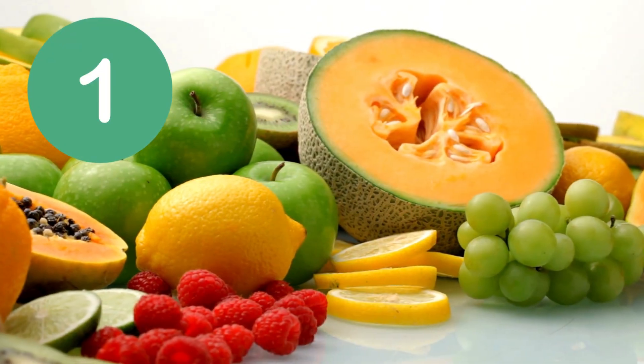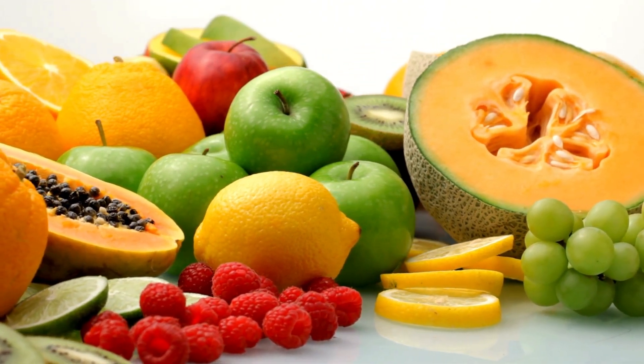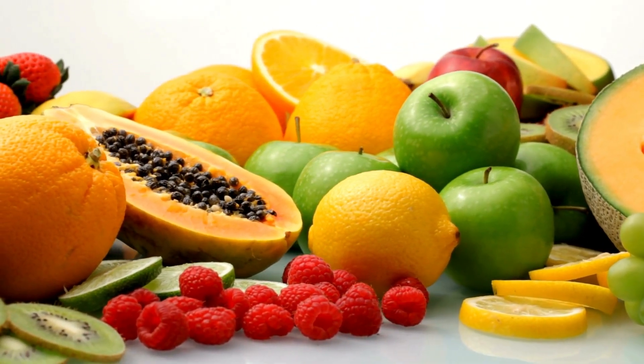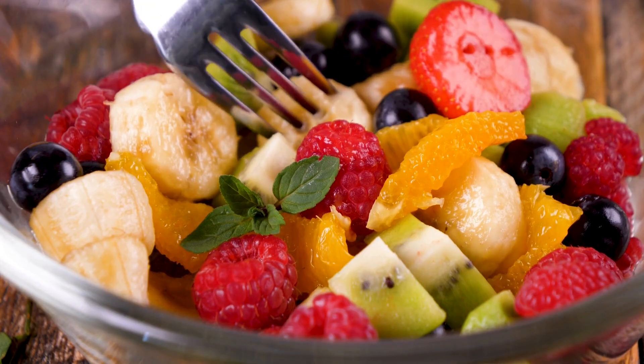Number 1: prevents fruit and vegetable browning. Sprinkling ascorbic acid or soaking cut fruits — like apples, bananas, and avocados — in water with vitamin C helps prevent oxidation and browning. Commonly used in fruit salads and fresh-cut produce storage.